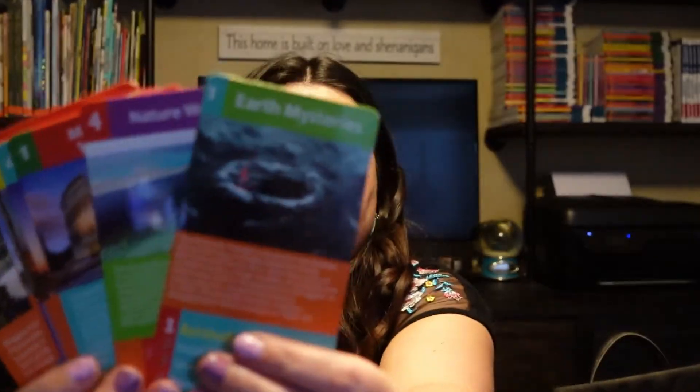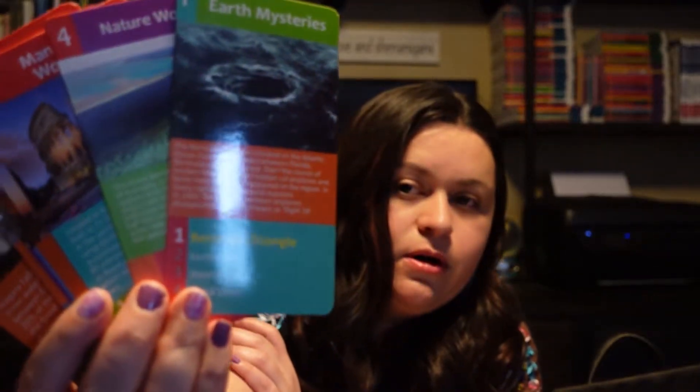Another thing we like to keep in our morning basket is this Monuments and Landmarks Go Fish. This one is fun because instead of collecting two cards you collect four, and it has a whole bunch of information about different landmarks.